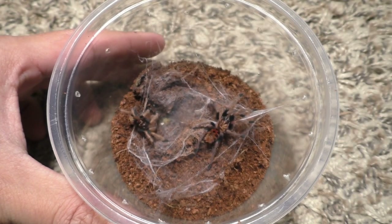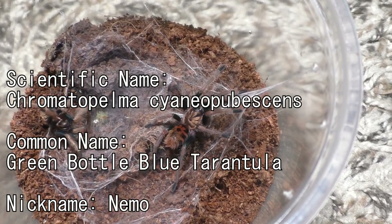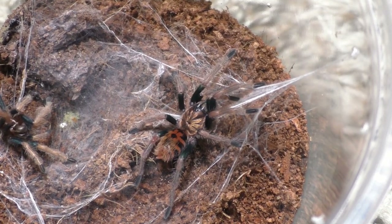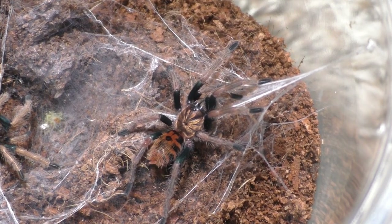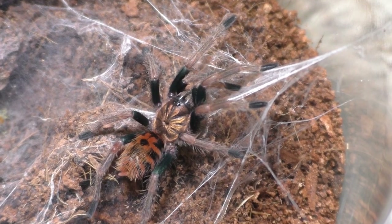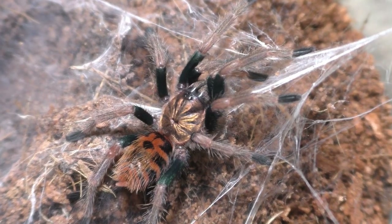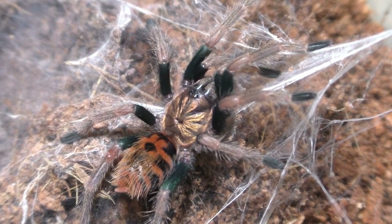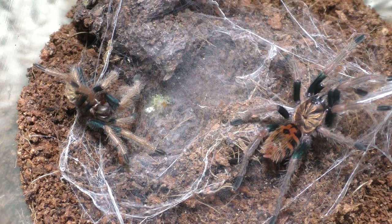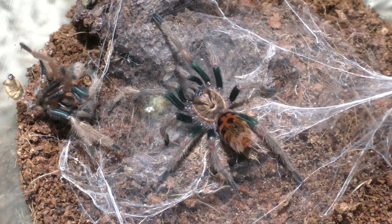Let us continue and allow me to update on Nemo here. This is Nemo, our only surviving green-bottle blue tarantula of the entire egg sac, after the mob cannibalized her egg sac. This little one has molted, and honestly its colors are starting to show. You can kind of see the green on its legs. This little one is approaching about an inch and a quarter to an inch and a half in leg span, and it's still too small to sex, but it is nice to see the colors coming in.